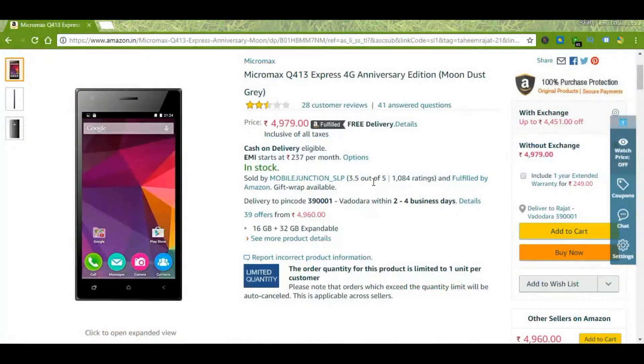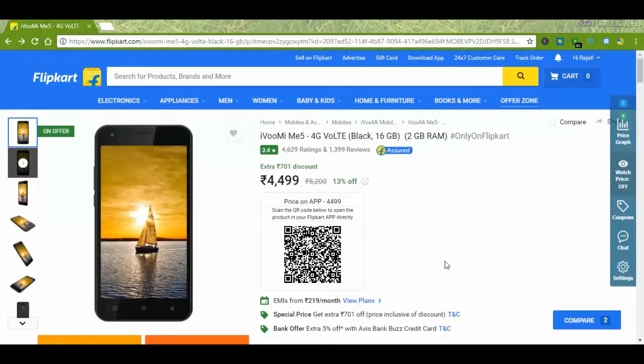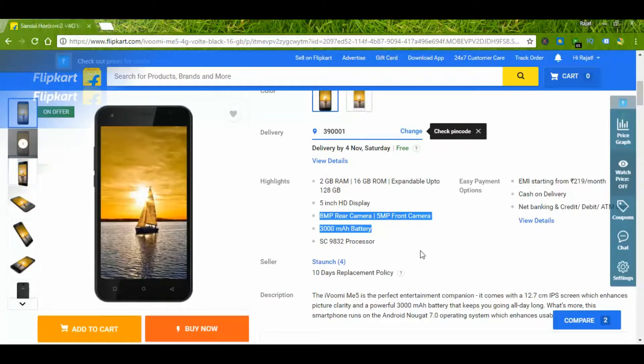This is a device from Micromax with 2GB RAM and 16GB ROM, available on Amazon. This next device is available only on Flipkart and at 4500 rupees you get a 3000 mAh battery — a nice deal.